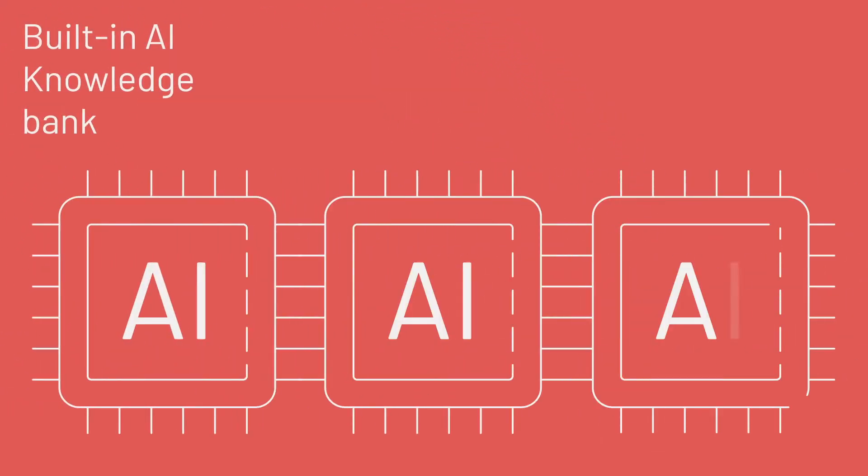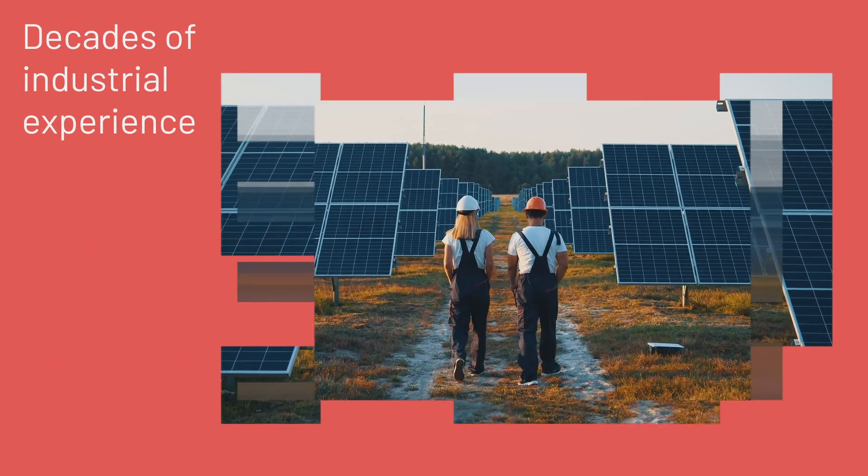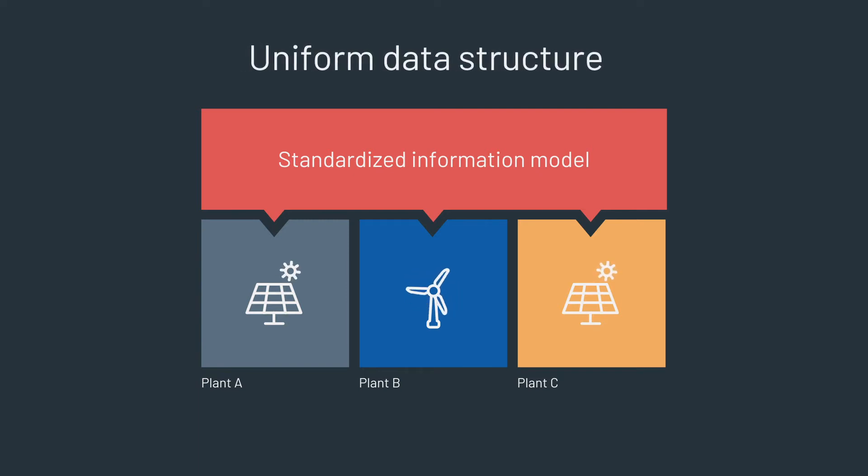Combined with our built-in AI knowledge bank, Predictor Power View ensures your operations are supported by decades of industrial experience. Because Predictor Power View has a standardized information model at the core, application modules see a uniform data structure across your entire portfolio.